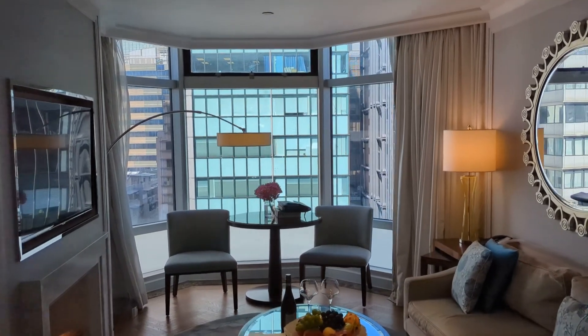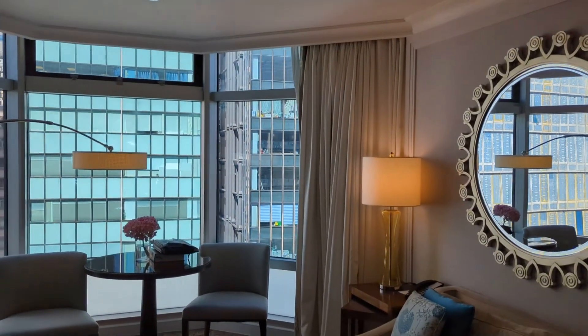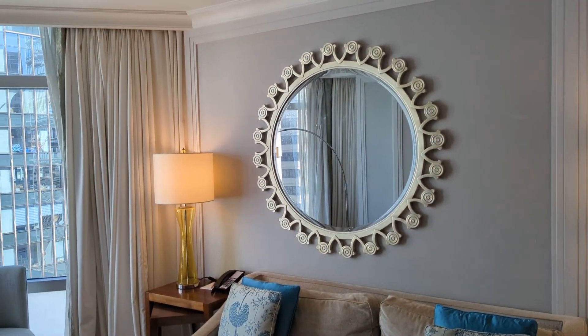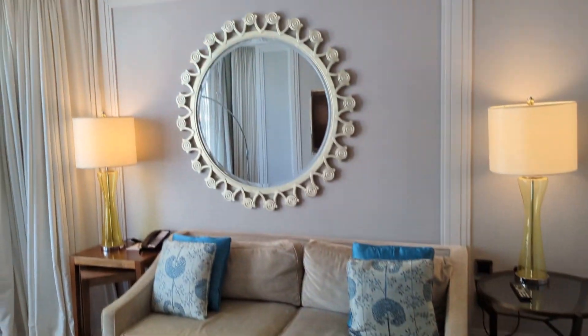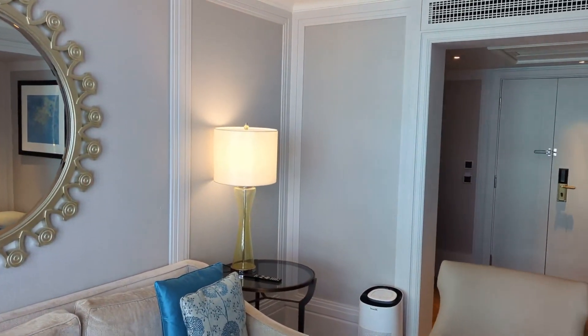Every guest of these corner suites — the one-bedroom suites — gets access to the Langham's Club Lounge, which provides afternoon tea, complimentary breakfast, snacks throughout the day, drinks, cocktails in the evening, and other privileged services. You also get complimentary garment dressing, for example. So that's a huge perk to avail of when you're here.